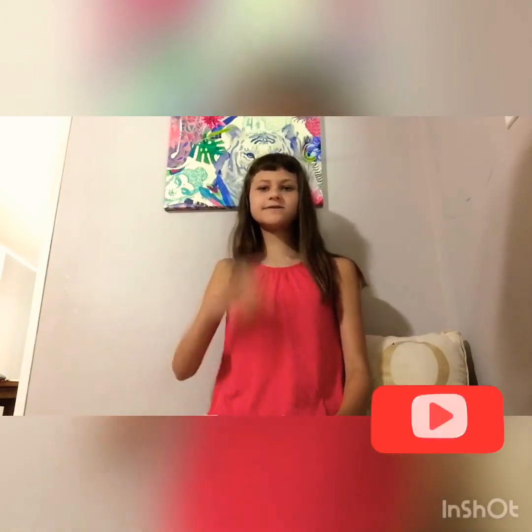All right guys, thank you so so much for watching this video. I hope you guys liked it. Subscribe down below if you haven't already, click the notification bell so you can be notified every time I post a new video. Thank you so much for watching — please subscribe, goodbye!